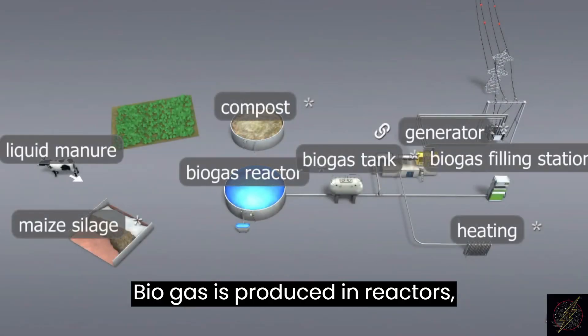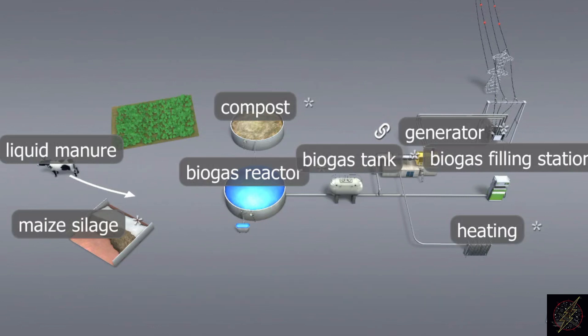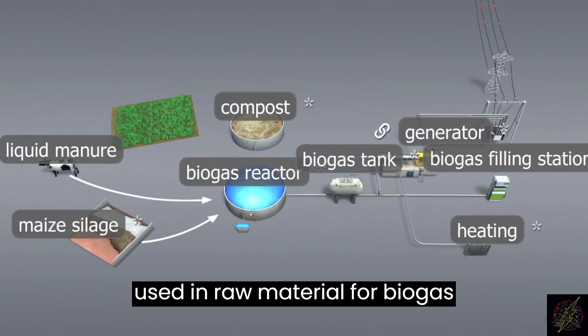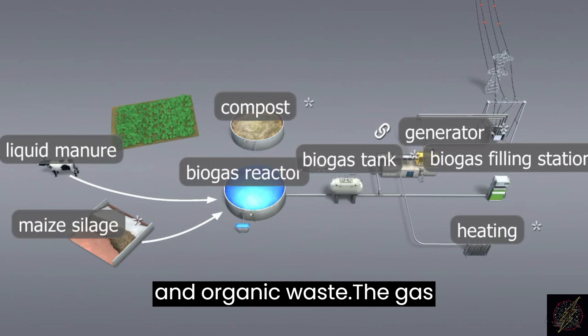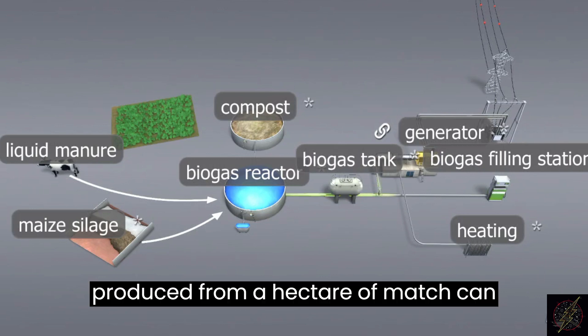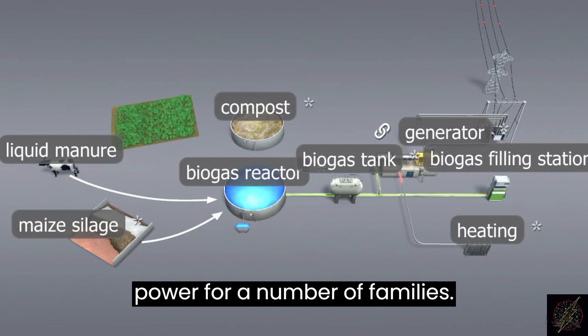Biogas is produced in reactors, also called fermenters, by bacteria. Various types of organic material are used as raw material for biogas production, such as manure, plant waste, and organic waste. The gas produced from a hectare of crop can provide a constant supply of electric power for a number of families.